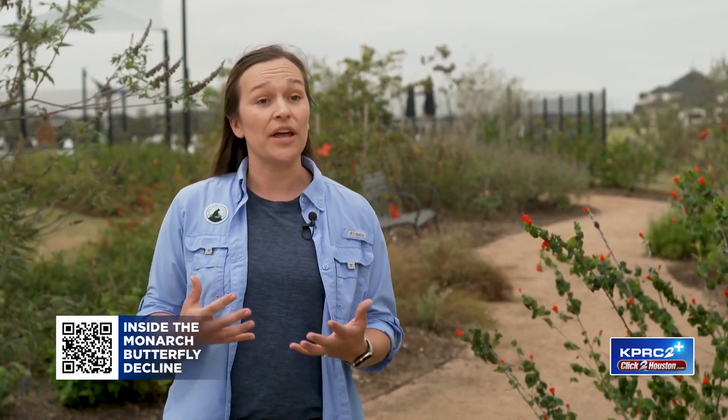Just like I look for Buc-ee's on long road trips, monarch butterflies look for nectar plants. Any flowering plant that you see around here is a fuel source for them to boost their energy.